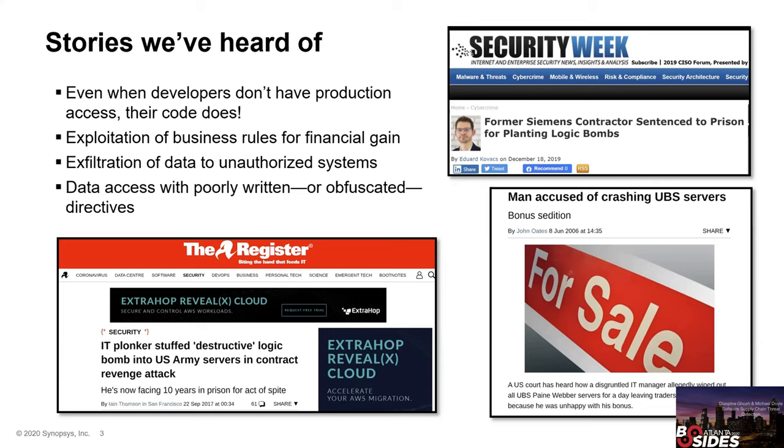Down in the lower left is a story from The Register about an Atlanta-based contractor — based right here in our city — who attacked the United States Army to the tune of 2.6 million dollars in damages.